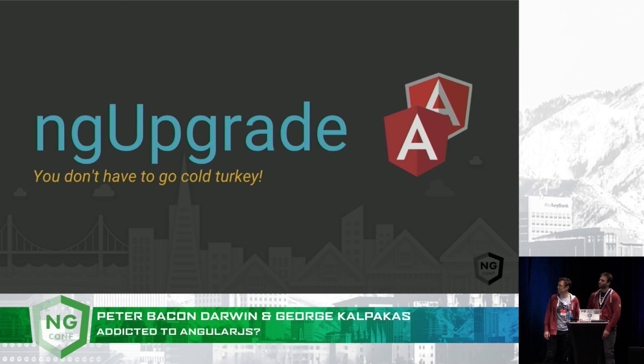So how about if you could ease yourself of this AngularJS addiction bit by bit while still keeping your apps in production? So no detox. ng-upgrade is a library that actually allows you to run AngularJS and Angular at the same time in a hybrid application.